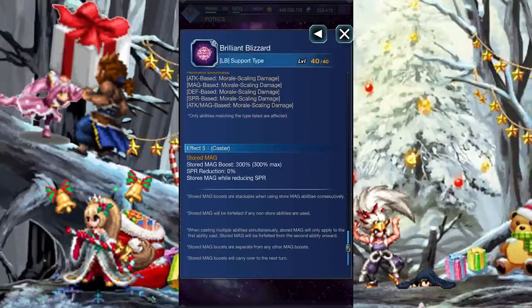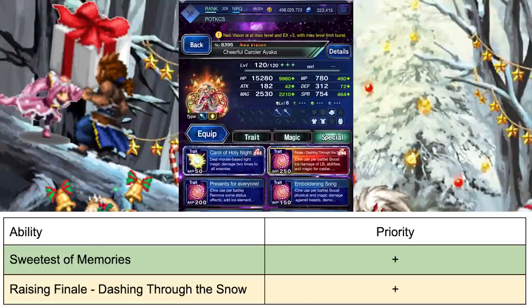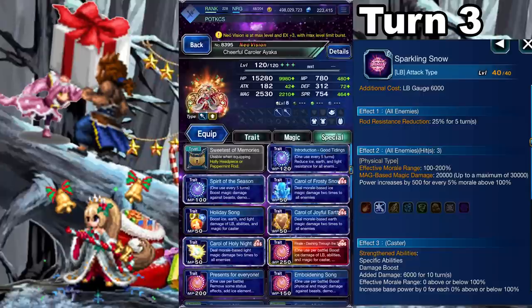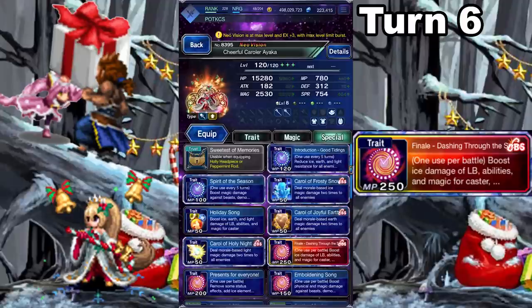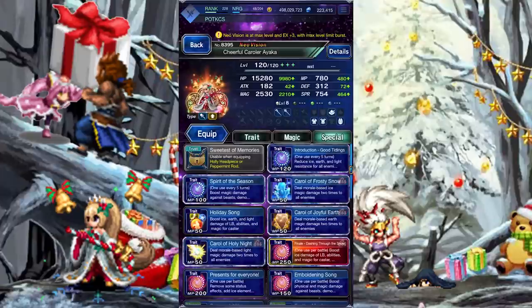Let's rank Brave Abilities. I'd prioritize Sweetest of Memories to upgrade her passive boost. Raising Finale: Dashing Through the Snow just lowers its MP cost. Time to make a damage rotation! On turn 1, cast Holiday Song for the elemental amplification buffs, and triple-cast Carol of Frosty Snow. On turn 2, cast Introduction, Good Tidings, and triple-cast Carol of Frosty Snow. On turn 3, use her Limit Burst if you can. If you can't, delay the remaining turns as you fill it up. On turn 4, cast Presence for Everyone and triple-cast Carol of Frosty Snow. On turn 5, use her Super Limit Burst. On turn 6, cast Finale: Dashing Through the Snow. On turn 7, quadruple-cast Carol of Frosty Snow. Repeat the rotation from here, though you're pretty much just sticking with Carol of Frosty Snow.